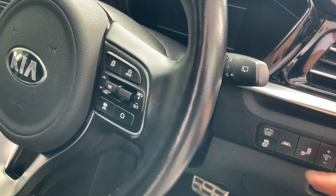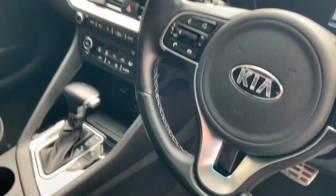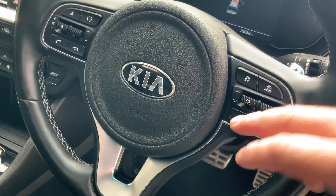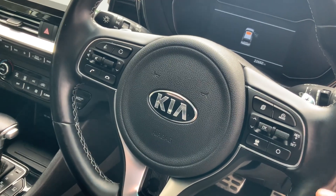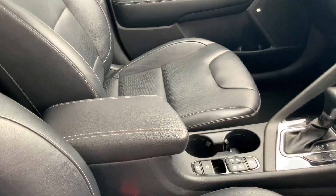There's lane change assist, blind spot cameras, and a multifunction steering wheel with radar cruise control, which will keep the distance and speed between the car in front — if anybody pulls in it will brake for you, it's a fantastic option. There's also standard cruise control, automatic lights and wipers, and a centre armrest.